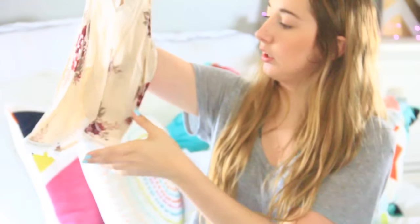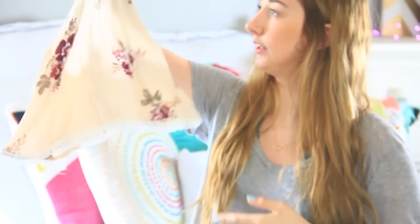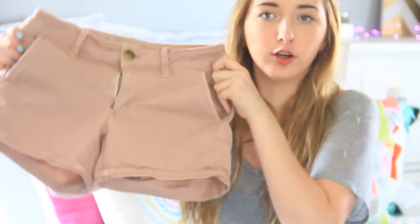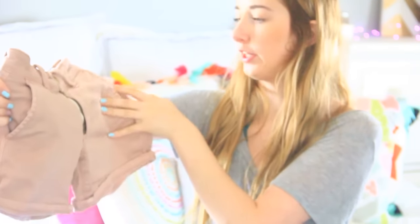From American Eagle, I got this floral light-colored tank top — it's kind of cropped and has a really cool back. Also from American Eagle, I got these light pink shorts, which I think are really cute. And I also got these high-waisted blue shorts.